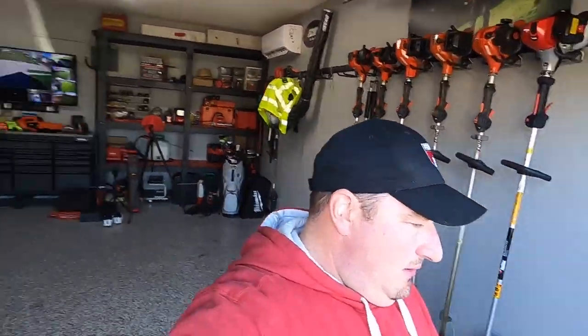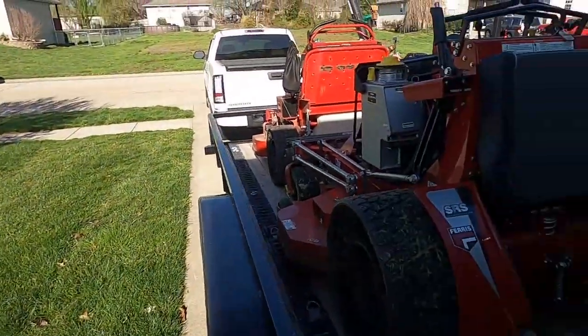Good morning everyone, loaded up and ready to go. We did get some crazy weather — it not only rained but it snowed yesterday afternoon. So getting a late start, letting things dry out from yesterday's shenanigans and the overnight wetness. We'll show you some before and afters of some of these properties and talk about some of the stuff about being a business owner that a lot of people may not see — behind the scenes it's not all fun and games. Let's try to have a good day and make some money.